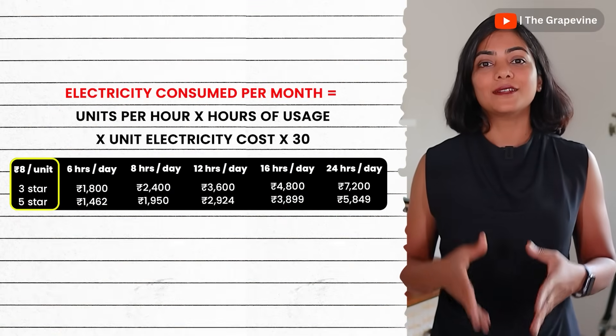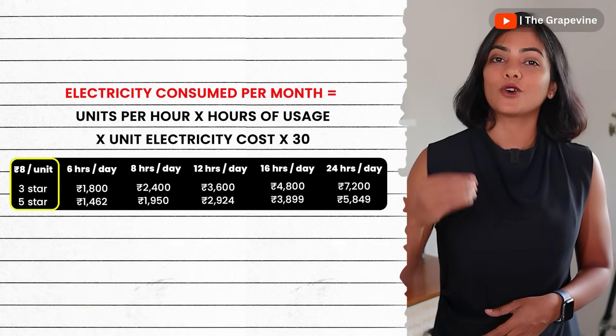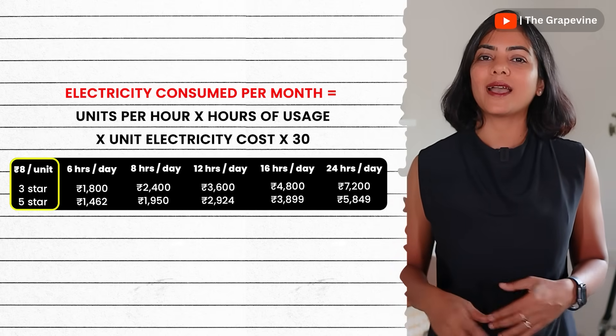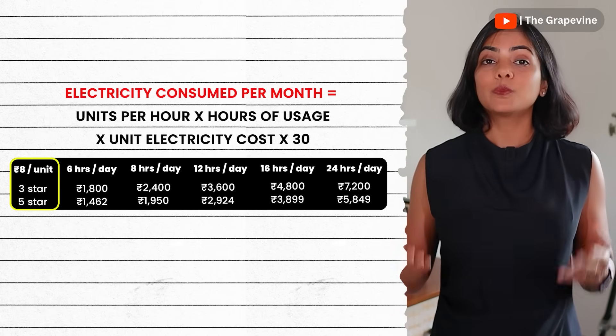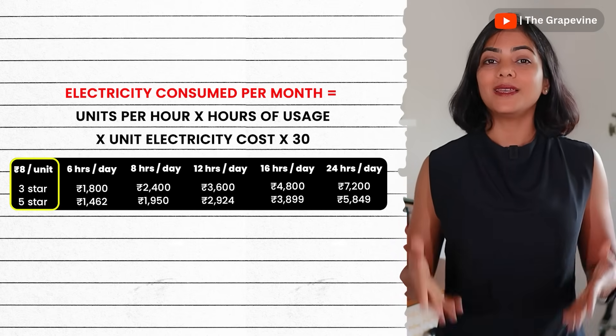Now let's understand the difference in our electricity bill per month, assuming that the unit electricity cost is 8 rupees. This is assuming you're not over-straining the AC by keeping the temperature too low, much below 24 degrees Celsius. If you do, your electricity costs will be even higher.